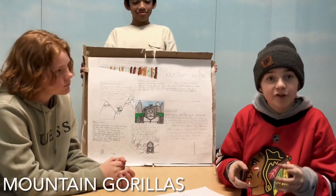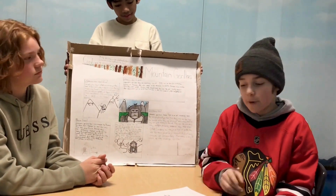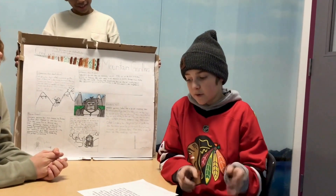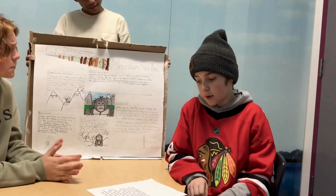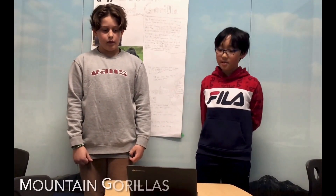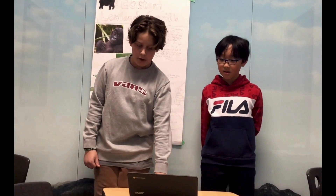This is a mountain gorilla. We researched this animal because it is endangered. There are only about 1,063 left in Uganda. They live in high tropical forests in the Virunga Mountains. The Grauer's gorilla is an endangered animal with less than 6,000 left. This is caused by poaching, disease, and habitat destruction. One of the ways you can help them from being endangered is by recycling your old electronics.